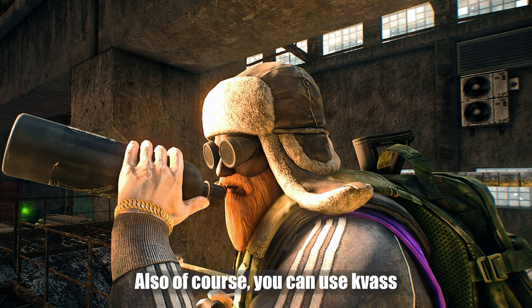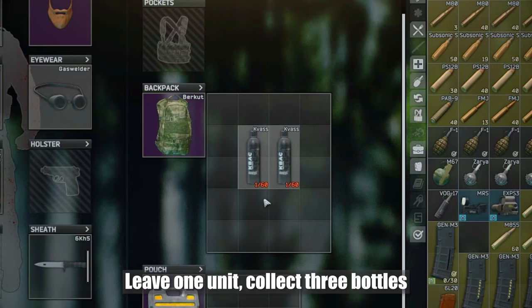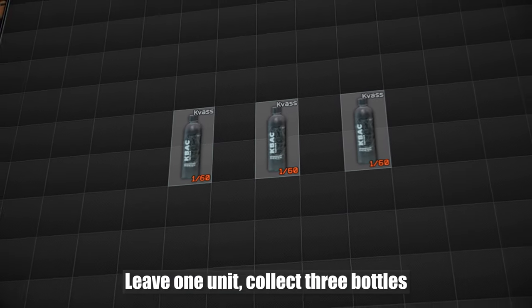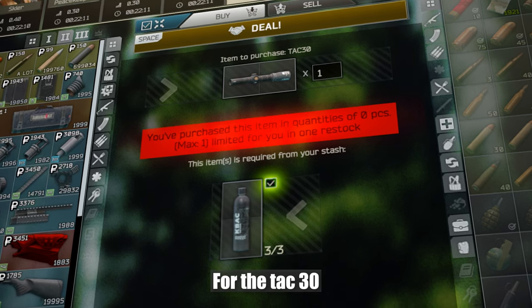Also, of course, you can use barters — used to replenish your hydration. Leave one unit, collect three bottles, and having dealt with a second Jaeger, exchange it for the ATACR 1-8x30.